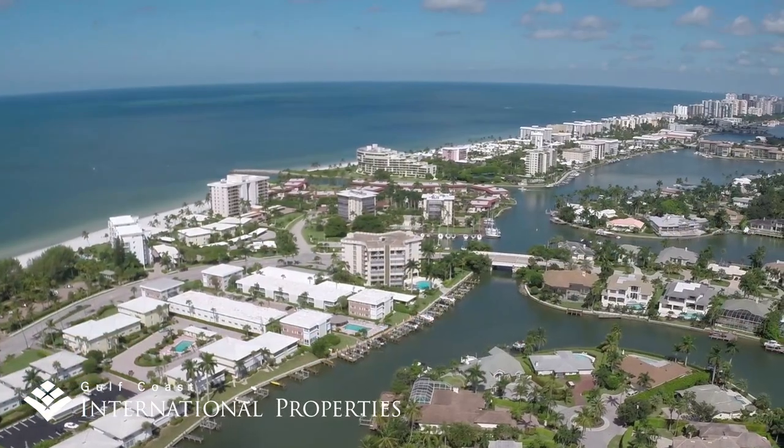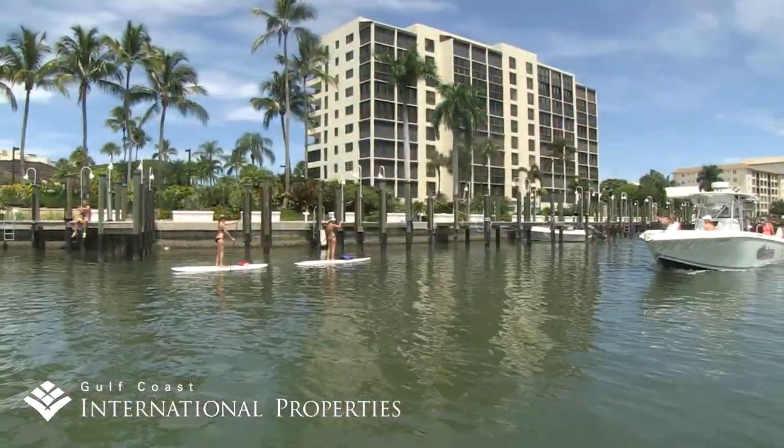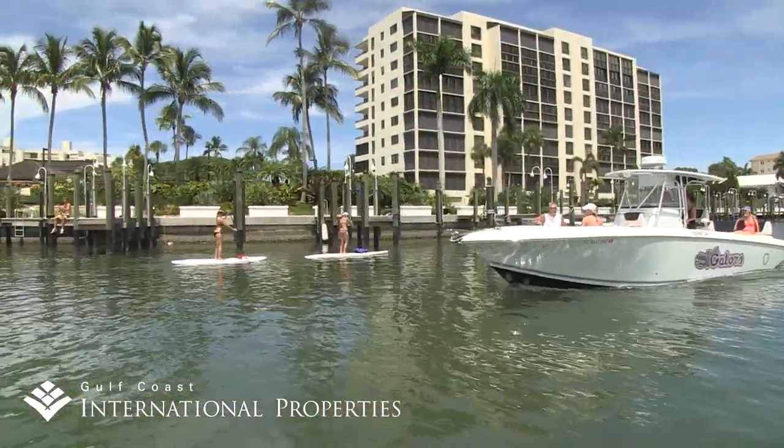Just across Gulf Shore Boulevard from these beachfront condos of Coquina Sands and the Moorings, a mix of older and newer condominiums edge the beautiful waterways that connect with Moorings Bay.